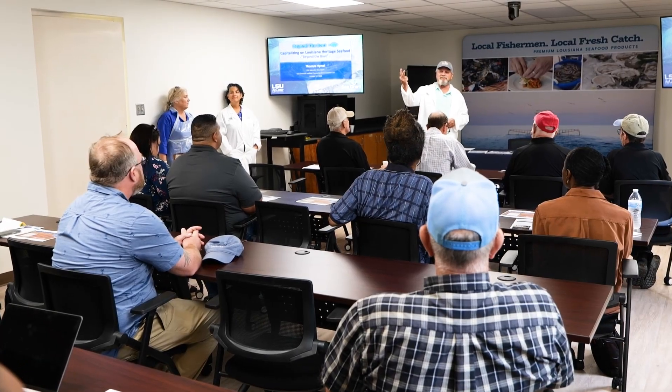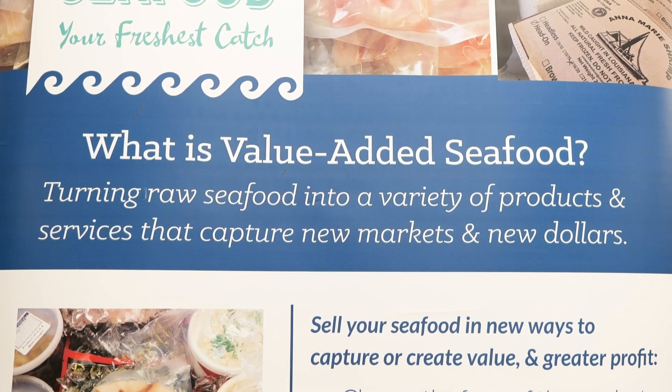Because the seafood industry is struggling economically, the field day highlighted ways producers can increase the value of their catch and better market their product. You're trying to look for things that you can do to add value to your product, to be able to sell it and make good money on it. And I would tell you that the best thing that people can do is get a business plan.